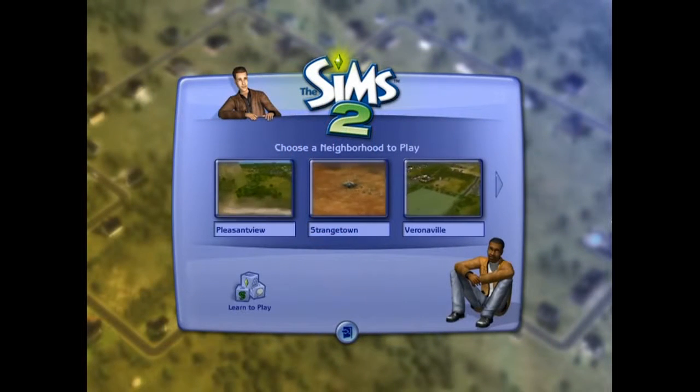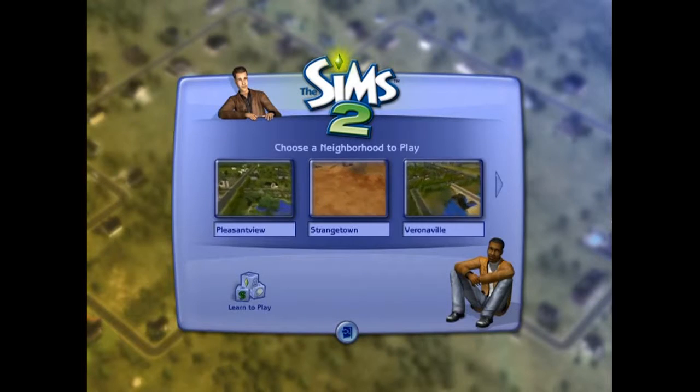This is the base game — I was going to say base expansion, but it's not an expansion, it's a base game.